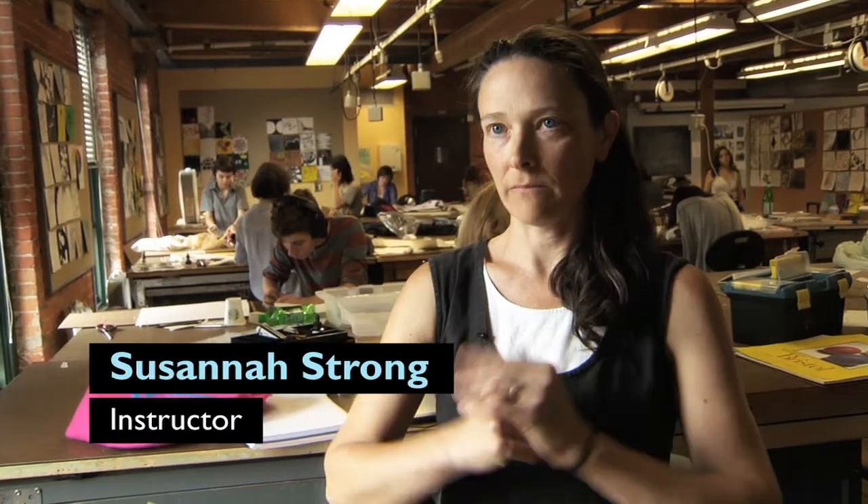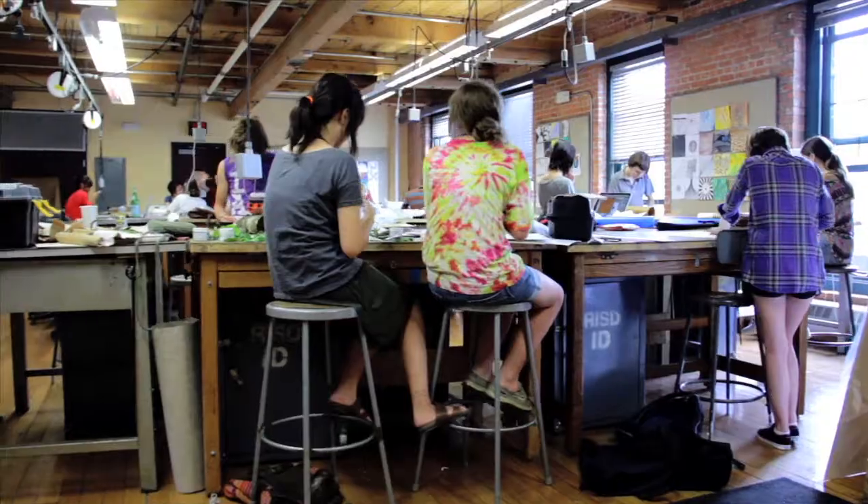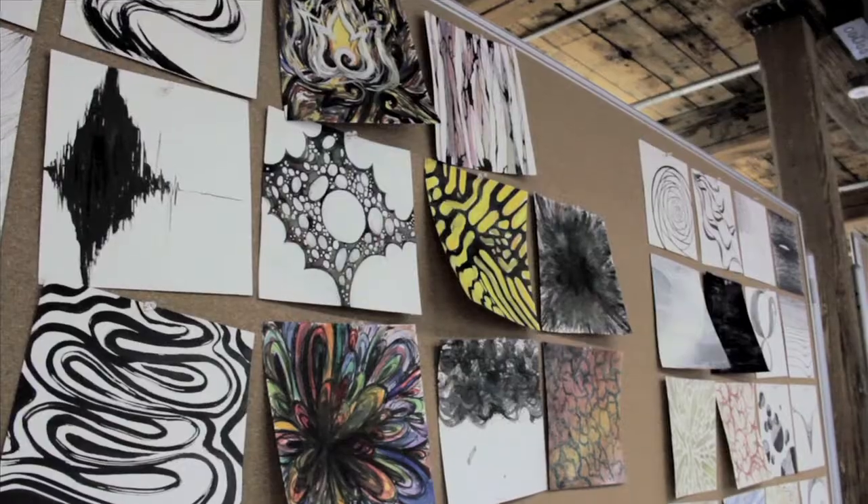As you can see on the walls around the room, they've just completed all of their more regimented exercises and they're now starting to work on their artist books.